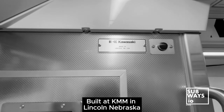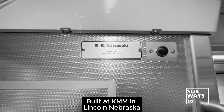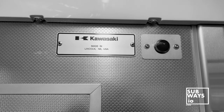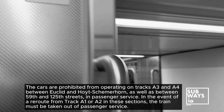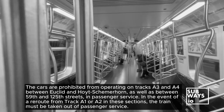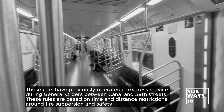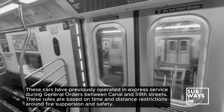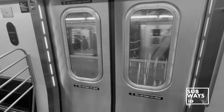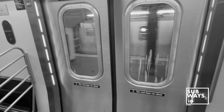Overall, these cars are being used to test open gangway configurations in the NYCT system for future orders. One significant challenge for the 20 cars currently in service is ensuring fire suppression safety and evacuation egress, especially on sections of lines with longer distances between stations of four minutes or more, which has limited their operation primarily to the C train.